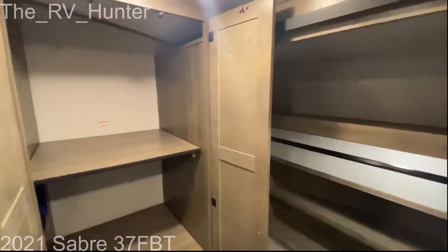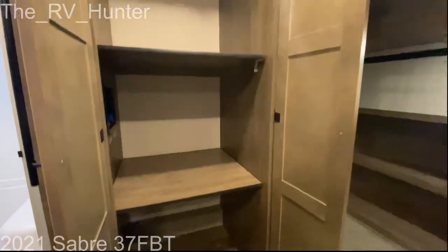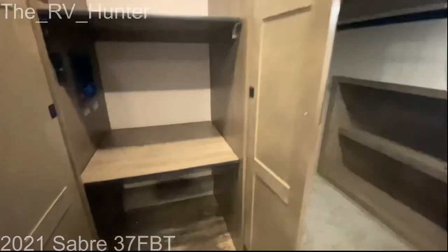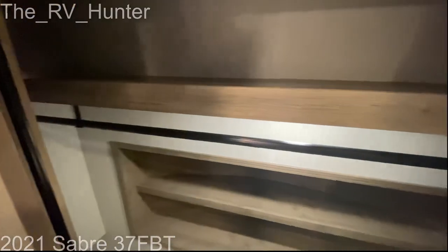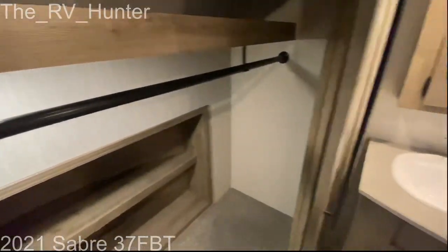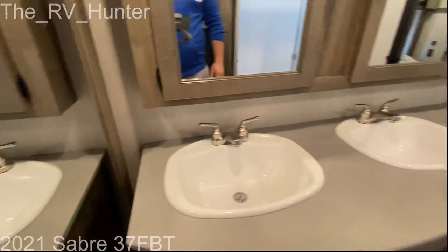Here's that pantry I was talking about — perfect for all your towels or even extra storage, stuff that you just can't fit anywhere else. You can put winter clothes, jeans, dress shorts, anything that you want in here. And there's a little shelf even for your shoes.